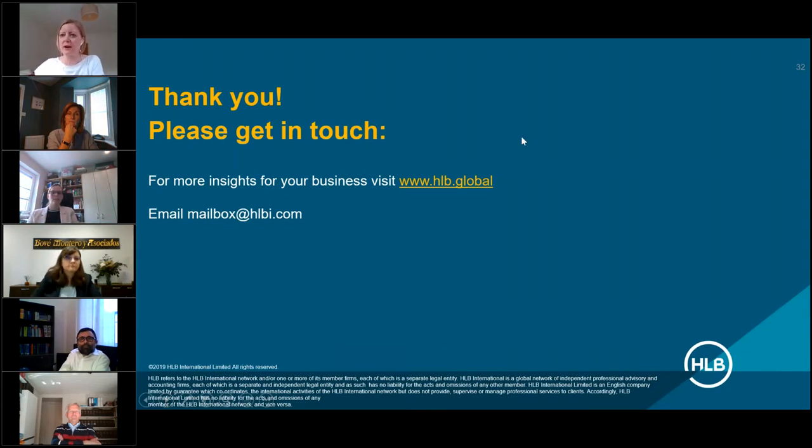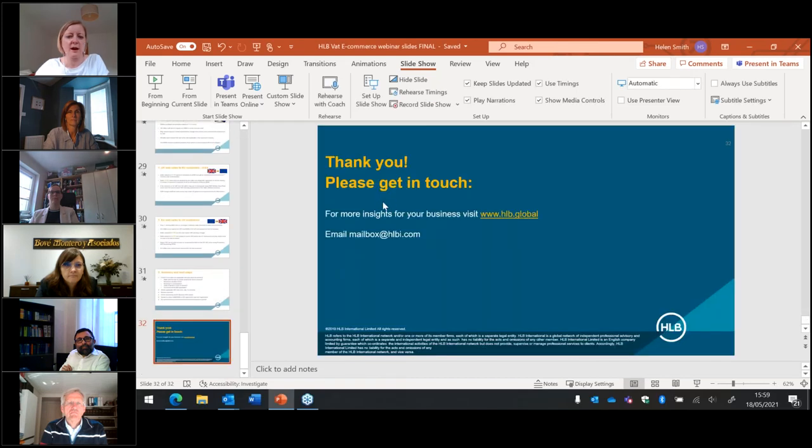Thank you, everyone. I don't think we have any questions. Thank you to all of our panellists — Peter, Maria, Karen, Ludmilla, Gianluca. Thank you very much for being involved in the webinar, and thank you to everyone in the audience. If you have any questions, you can visit our website for more insights, or email us at mailbox@hlbi.com and we will pass your enquiries on to our panellists. We hope to see you at a future event. Thank you very much, everyone. Goodbye.